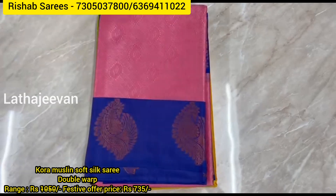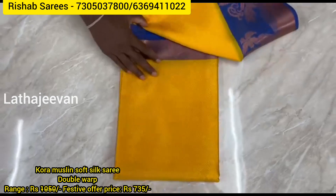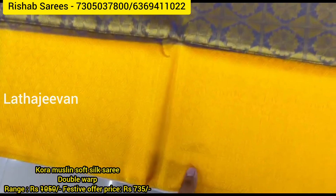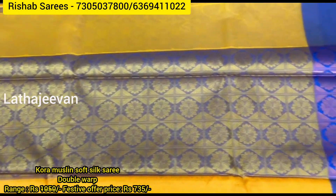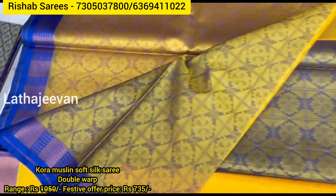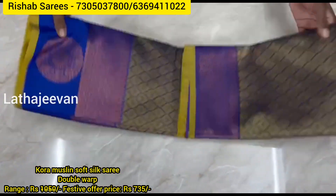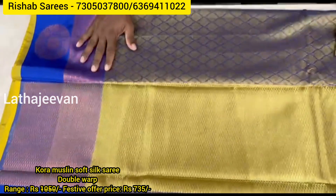Uniform orders undertaken for the sarees. Each color has multiple sarees available. Double warp construction. Feel and fall of the sarees is very good — superb quality. Rich pallu with jacquart blouse. Uniform orders undertaken on a timely basis.